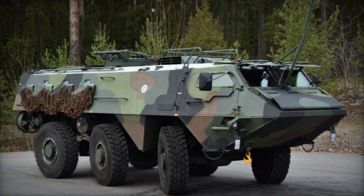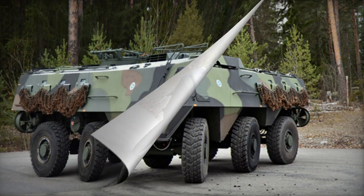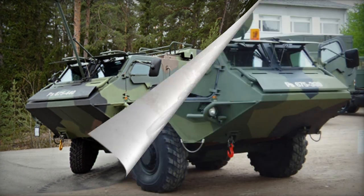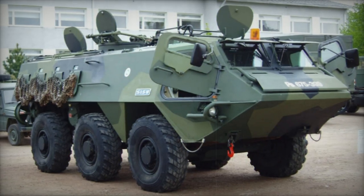However, due to its suitability for United Nations operations, the XA-180s were also manufactured for Norwegian, Austrian, Irish, and Swedish troops engaged in conflict zones. Over 1,200 APCs of various configurations were manufactured in total.